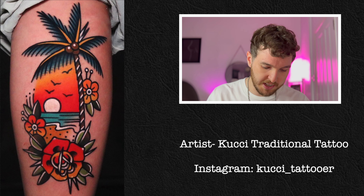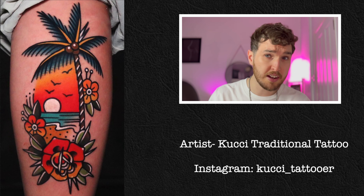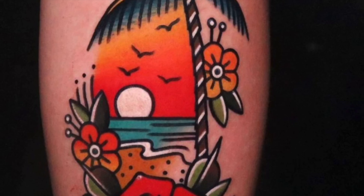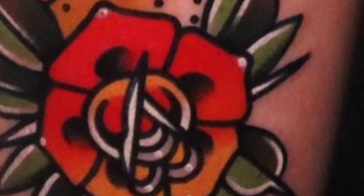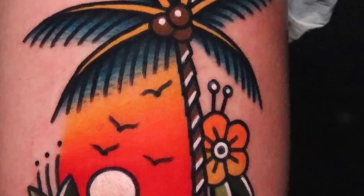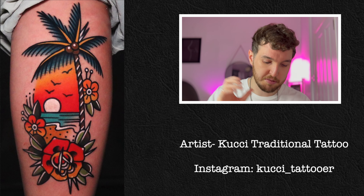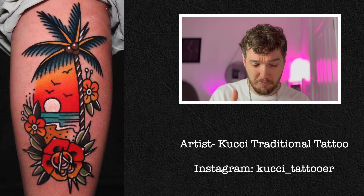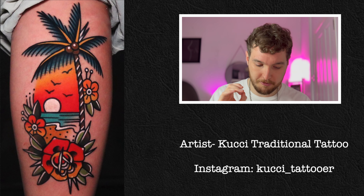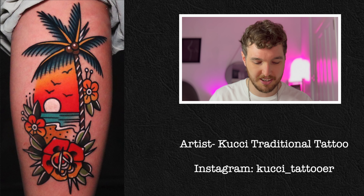Now we've got this paradise scene with a rose at the bottom, a few flower fillers, and a cool palm tree. A lot of colours going into this one — red, orange, green for the leaves, white highlights, blue in the sea, orange and red in the rose, brown, blue and yellow in the tree. Being able to use all these colours in conjunction is what really makes this piece so eye-catching and draws your eyes to it. It looks like it's on a leg and fits that area perfectly. It's got quite a lot of white in it for a traditional tattoo — some might say that's sacrilegious, but it works so nicely. Rules are made to be broken.